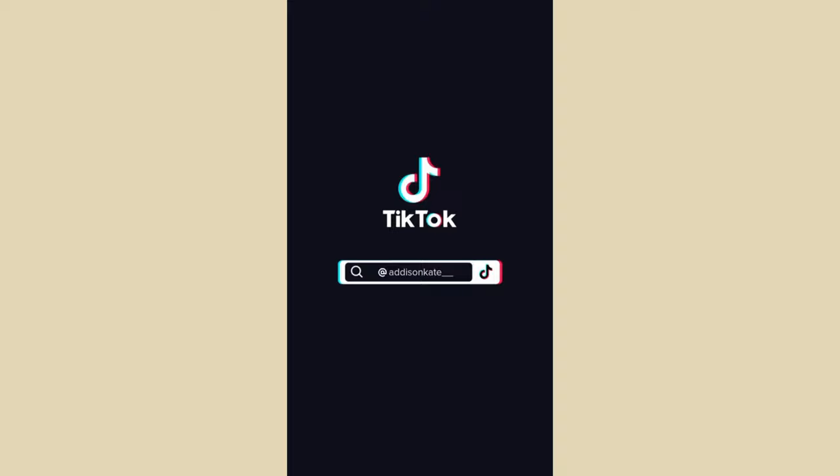Hi guys, I finally have a haul — this may need a part two because TikTok took away the 10-minute feature. I didn't get all of this in one day, it's just been collecting in my room. Starting with things from Hauls: I got lots of cute summer clothes because I'm going on vacation to Florida.